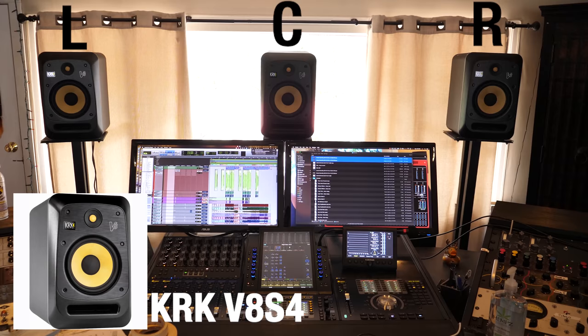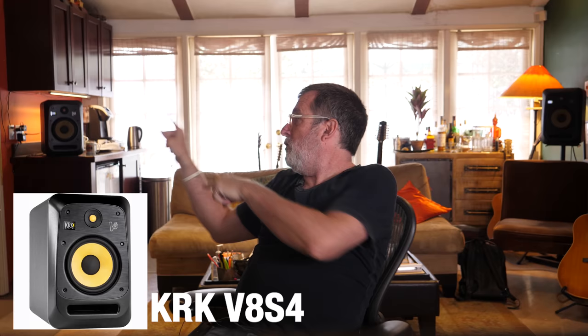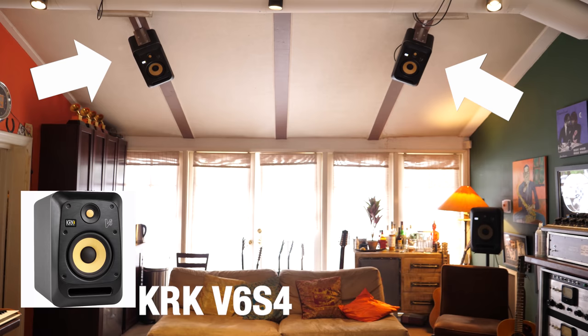Right here at WayStation, we have a 7.1.4 setup. What that means is 7 — which is my left, center, right, two side speakers, two back speakers — that's the 7, .1 for the subwoofer. And then .4 because I've got four speakers above me — two here kind of in front of me and two behind me. So 7.1.4, and that's kind of the basic, probably minimum amount of speakers you want if you're actually mixing in Atmos.